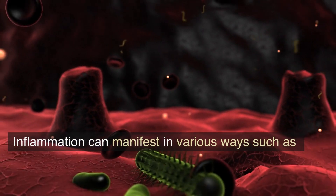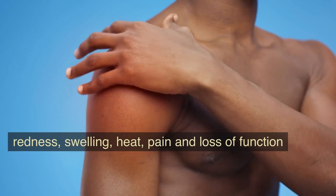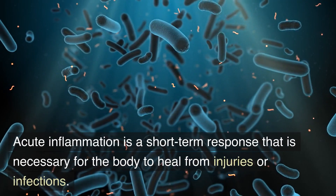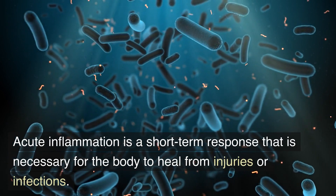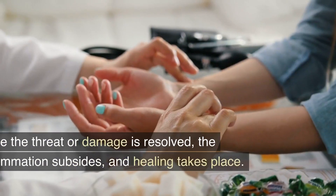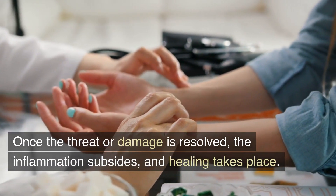Inflammation can manifest in various ways such as redness, swelling, heat, pain, and loss of function. Acute inflammation is a short-term response that is necessary for the body to heal from injuries or infections. Once the threat or damage is resolved, the inflammation subsides and healing takes place.